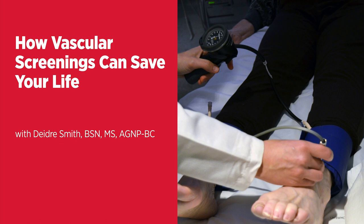It's estimated that 20 to 30 million Americans are at risk for vascular disease. It includes any condition that affects your circulatory system or system of blood vessels, from diseases of your arteries, veins, and lymph vessels, to blood disorders that affect circulation. The good news is with early detection, vascular disease can be treated effectively.